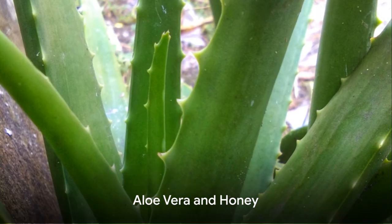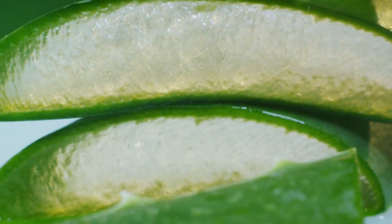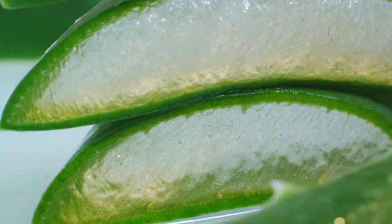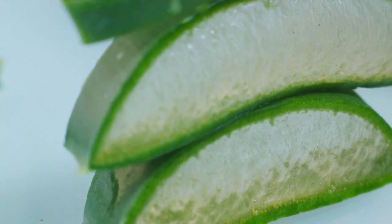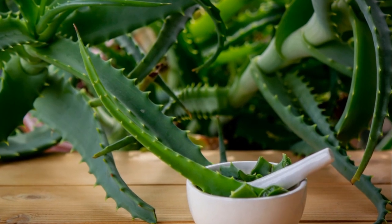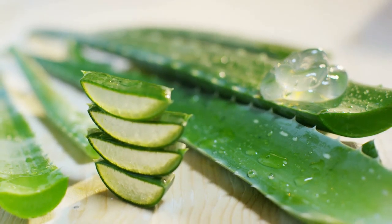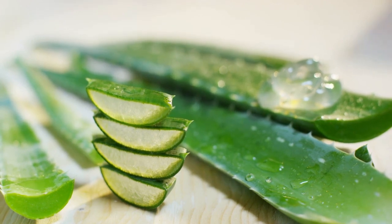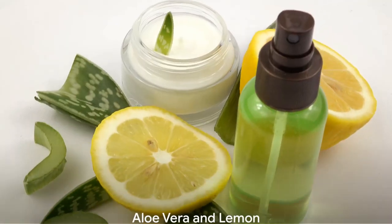If you have dry or dehydrated skin, consider mixing aloe vera and honey. Honey is a natural humectant, meaning it attracts and retains moisture. Combined with the hydrating properties of aloe vera, you've got a moisture-rich concoction. Step 1: Mix 2 tablespoons of aloe vera gel, 1 tablespoon honey, and 1 mashed overripe banana to create a smooth paste. Step 2: Apply this mixture on your face and wash it off after 25–30 minutes. Result: well-moisturized skin with no dry spots.